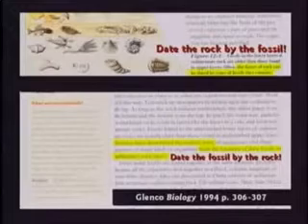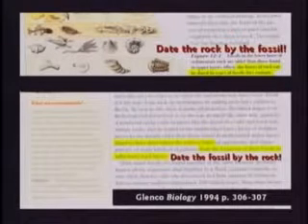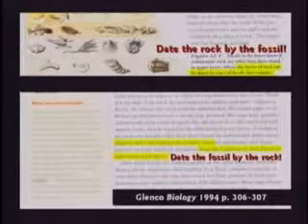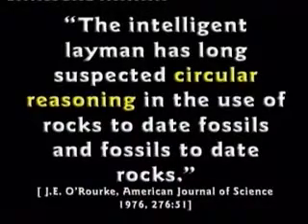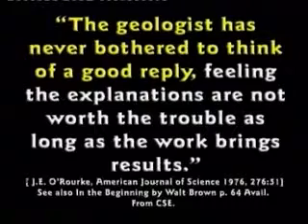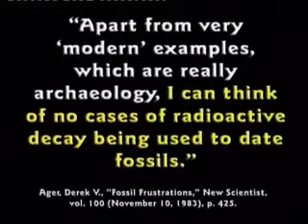This textbook tells the kids on page 306 to date the rocks by the fossils. On the next page it says, date the fossils by the rocks. Circular reasoning — this is silly. One source says, 'The intelligent layman has long suspected circular reasoning in the use of rocks to date fossils and fossils to date rocks. The geologist has never bothered to think of a good reply.' Another says, 'I can think of no cases of radioactive decay being used to date fossils.' If they tell you they date the fossils by carbon dating or potassium-argon, they're wrong. That's not how it's done. Fossils are dated by which strata they come from; strata are dated by which fossils they contain. Circular reasoning.